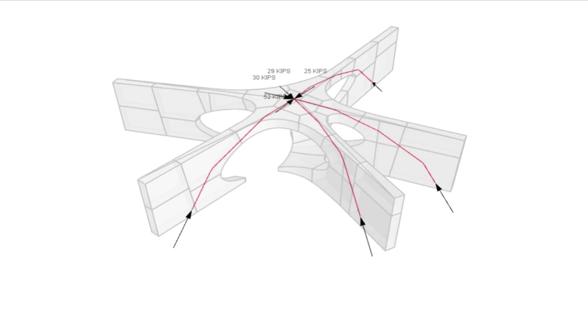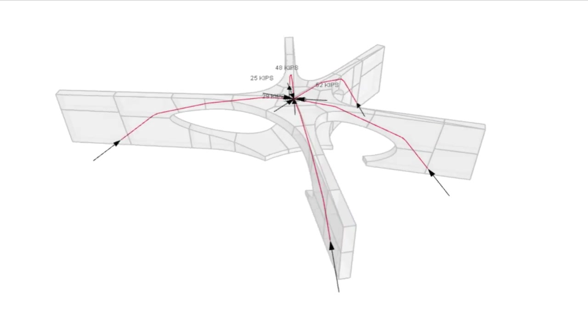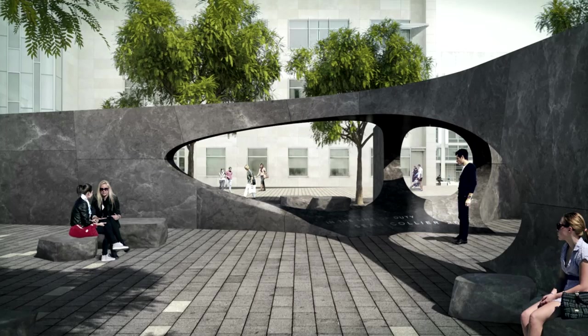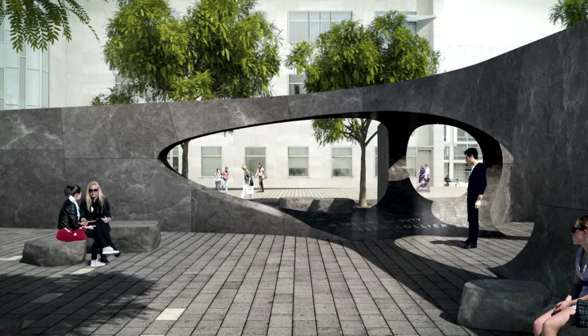The arch is exerting an outward force, and the five radiating walls are buttressing the central part of a very flat vault. As those arches push outward on the walls, the walls want to spread apart.